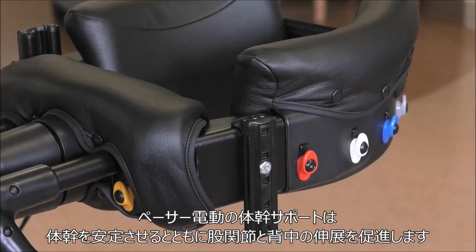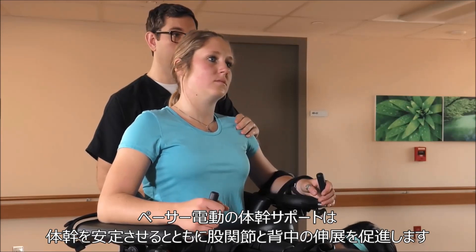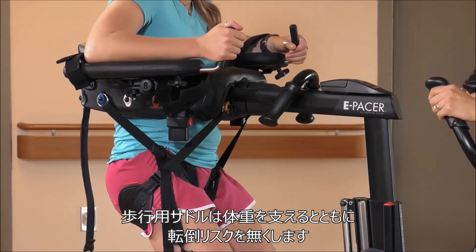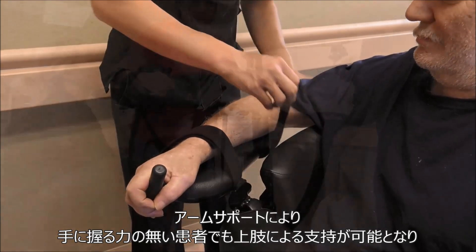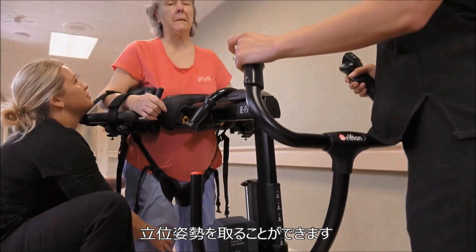The E-Pacer's unique body support system stabilizes the trunk and facilitates hip and back extension. The pelvic support unweights the body and eliminates the risk of falling. Forearm supports approximate the joints at the elbow and the shoulder, allowing patients to push up to a tall position even if they lack the ability to grasp.